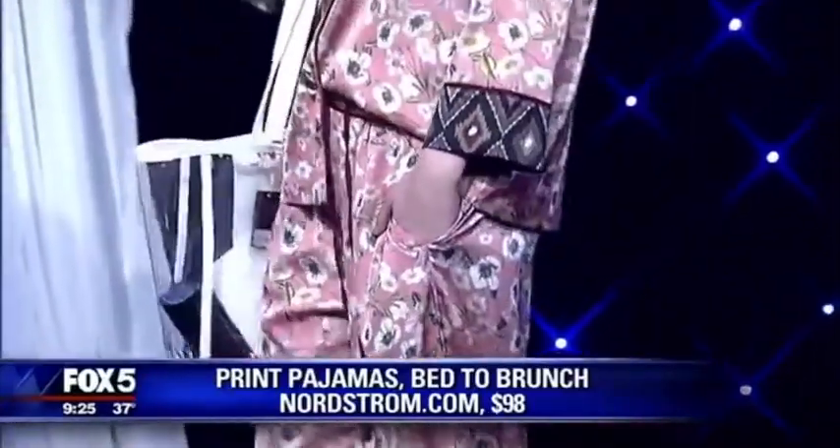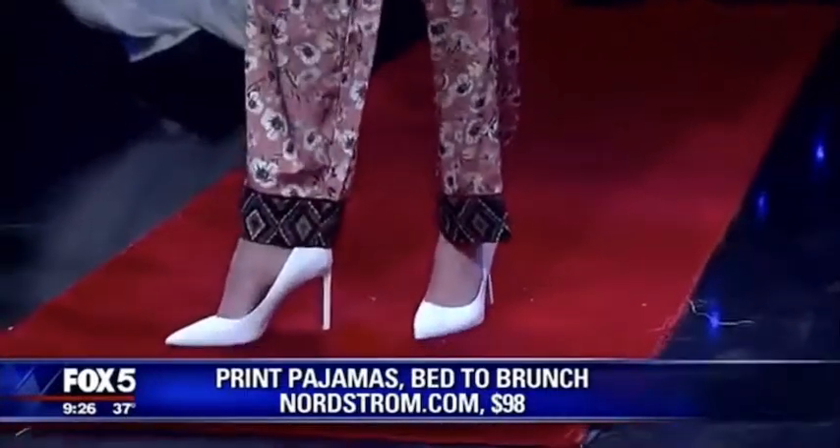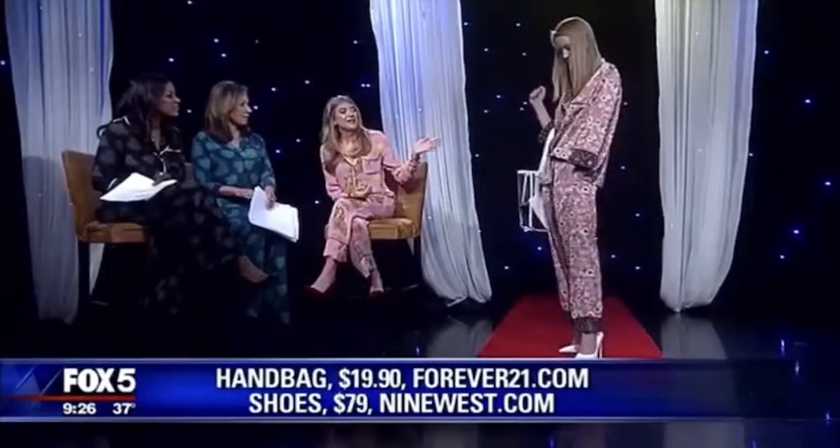Our next model is Abby, and this is more of the daytime PJ look. What I love about this is it combines two of my favorite trends of the season: prints, which Abby's in, and PVC, which is anything translucent or see-through. You're going to be seeing translucent bags and translucent shoes. And white shoes are everywhere — white booties, white shoes, white leather, even in the winter. We saw them all over Fashion Week and now we're going to see them all over the street. This suit is from a company called From Bed to Brunch, found on Nordstrom. The bag is Forever 21 and the shoes are Nine West. You can find this trend anywhere — H&M, Nordstrom — it's a new trend.